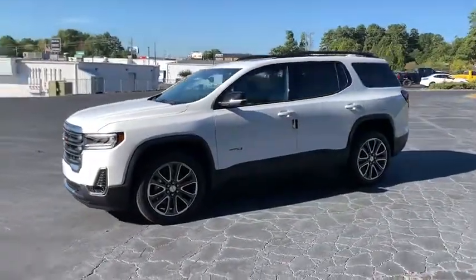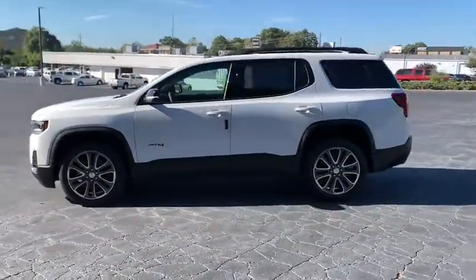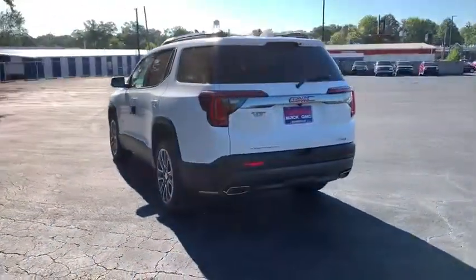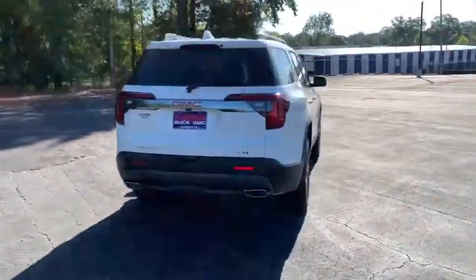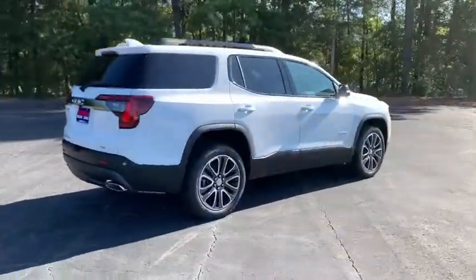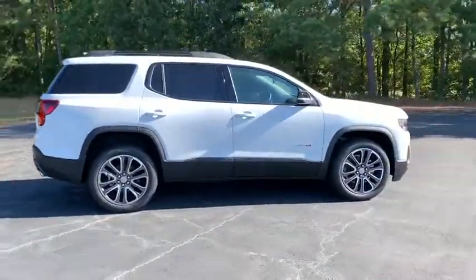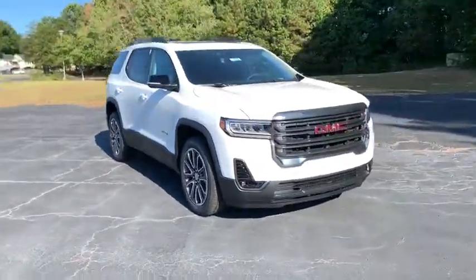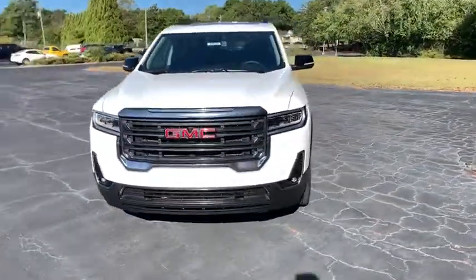Make a great choice today with the 2020 GMC Acadia. The GMC Acadia is great capability coupled with exceptional safety, offering better highway fuel economy than any other passenger SUV, advanced technology and thoughtful ergonomics. The Acadia is a premium utility that rejects compromise.